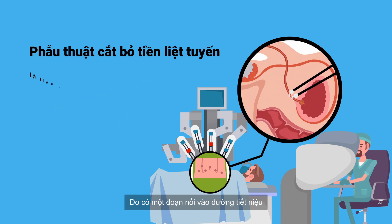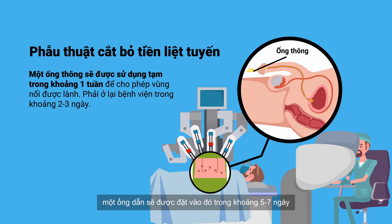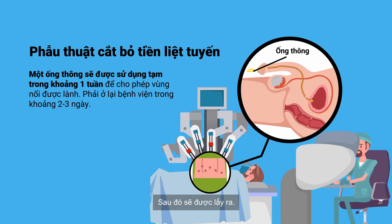Because there is this joining of the urinary tract, a catheter needs to be placed for approximately five to seven days before it can be removed.